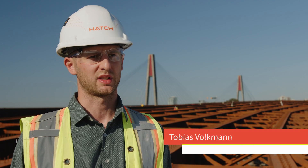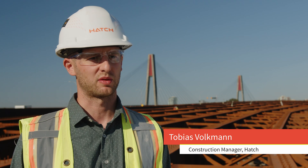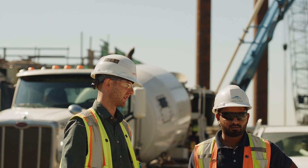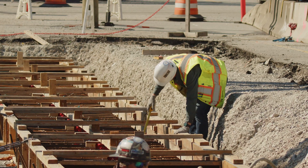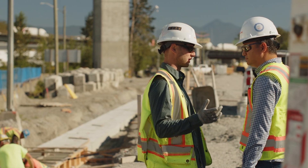When I go to site to witness an activity, I treat that activity as if I was the one responsible for the performance. We provide technical construction support as they go about their activities. That means coming to site to witness inspections, witness construction activities, take measurements, and make sure the Pattullo Bridge is being built according to the required standards.